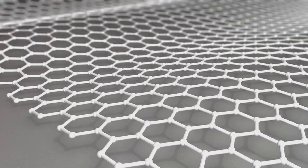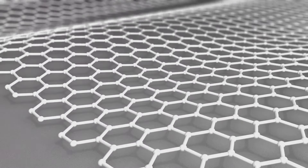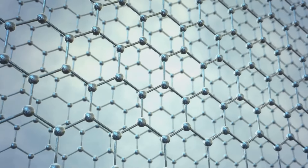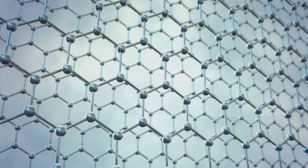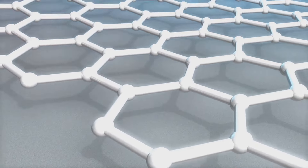Graphene is a single layer of carbon atoms arranged in a two-dimensional honeycomb lattice. It is the basic building block of other carbon allotropes, including graphite, carbon nanotubes, and fullerenes.